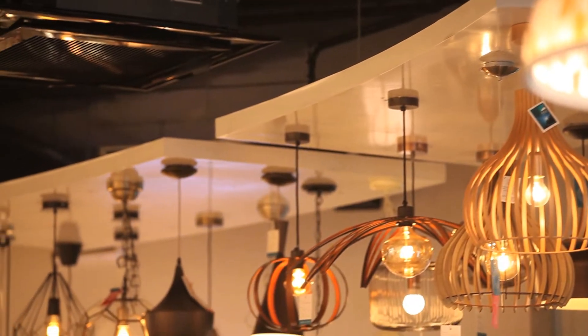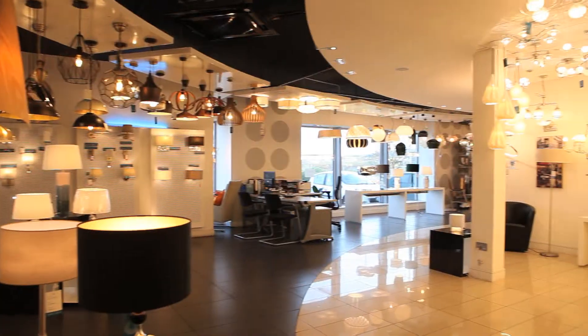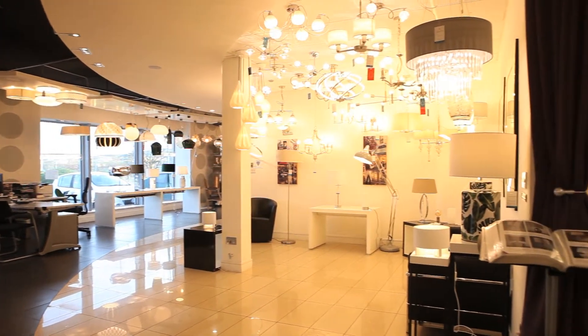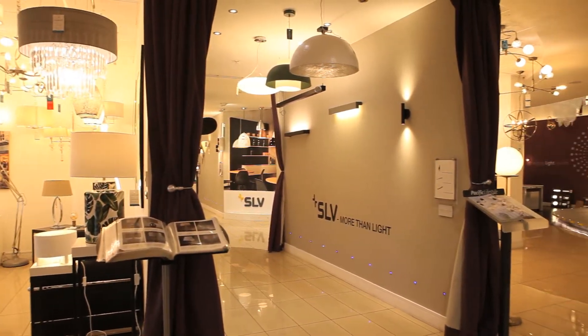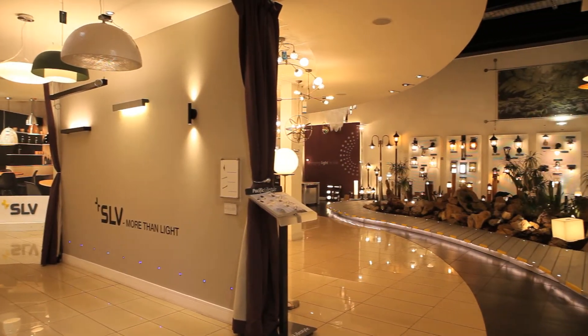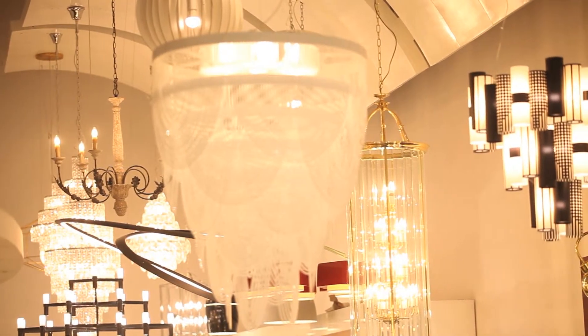National Lighting is a state-of-the-art lighting showroom with the wow factor, part of the robust LED Group, an Irish-owned company with a worldwide reputation for excellent products and customer service. Our goal is to exceed our customers' expectations and to set the standard for customer service in the lighting industry. National Lighting's modern, spacious showroom showcases the best of contemporary and traditional lighting products.